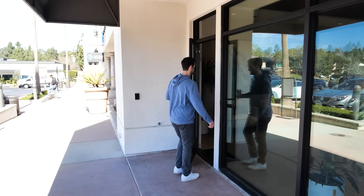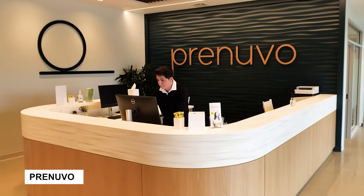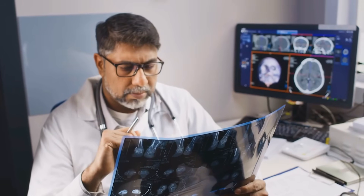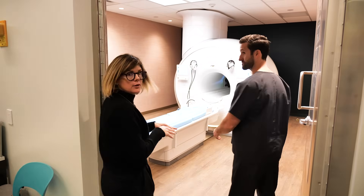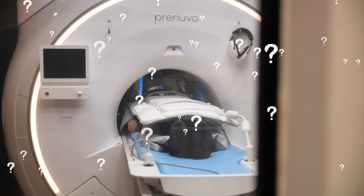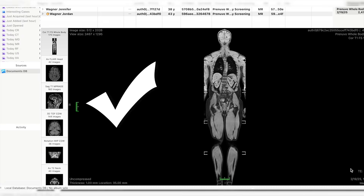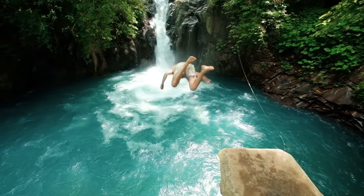Today we're ditching the studio and talking about Prenuvo, the cutting-edge whole-body MRI scan that's flipping healthcare on its head. And since I always say early detection saves lives, I'm putting that to the test with my very own scan. Is this game-changing technology actually overhyped, or is it truly worth your hard-earned dollars? We'll break it all down. Plus, we'll check in on my own health — see if everything is running smoothly, or if I am a walking red flag. Let's dive right in.